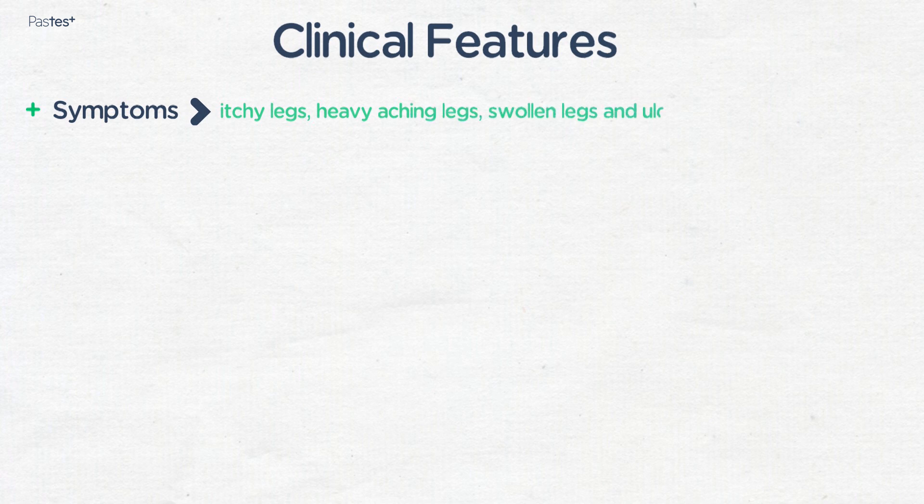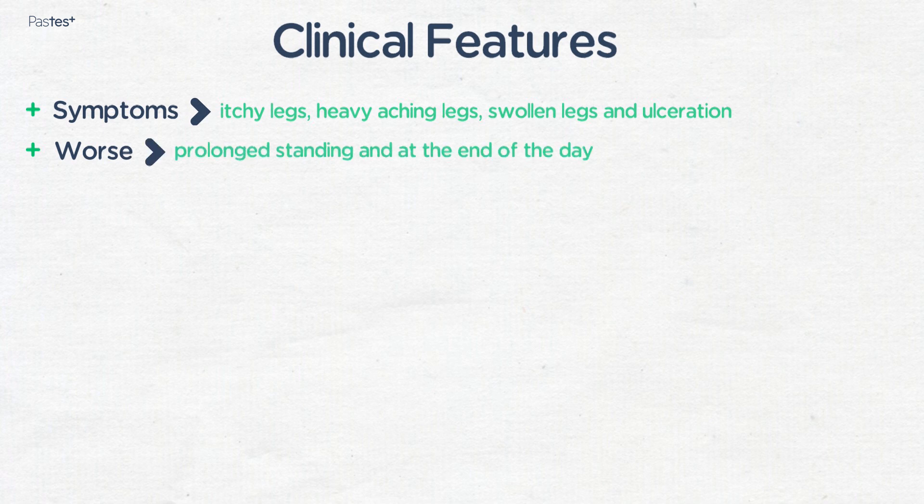Venous insufficiency presents with symptoms such as itchy legs, heavy aching legs, swollen legs, and ulceration. Symptoms tend to be worse after prolonged standing and at the end of the day. Patients may describe an improvement in symptoms with sitting with their legs elevated, which separates venous leg pain nicely from ischemic leg pain.